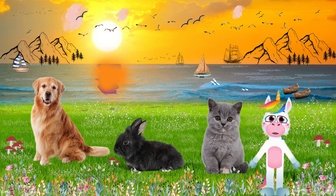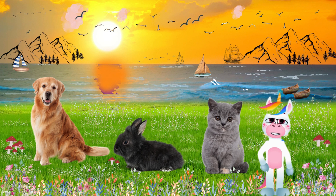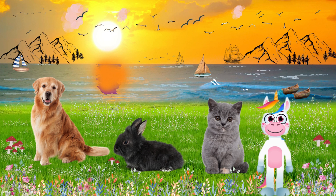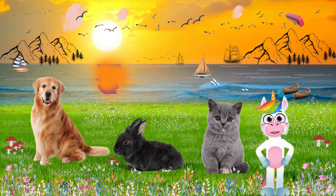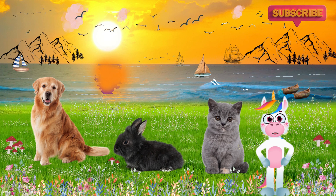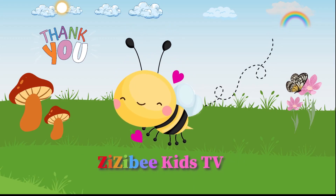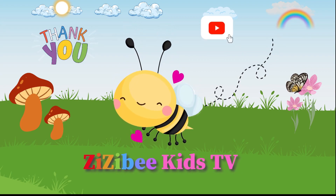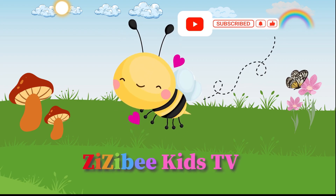And there you have it, kids — our fantastic trio of animal friends: the dog, the cat, and the rabbit. Three amazing animals with unique features and fun facts. Remember, each of these furry friends makes a wonderful addition to our world of pets. Thanks for joining us today. I'm Alina. Please like and subscribe for more future adventures. Stay curious and keep learning the wonderful world of animals. Bye for now! I hope you had fun. Until next time, stay curious and happy learning. Goodbye.